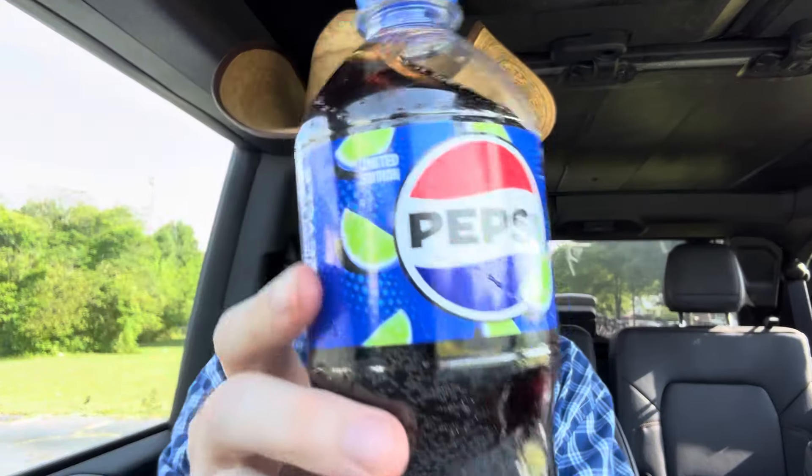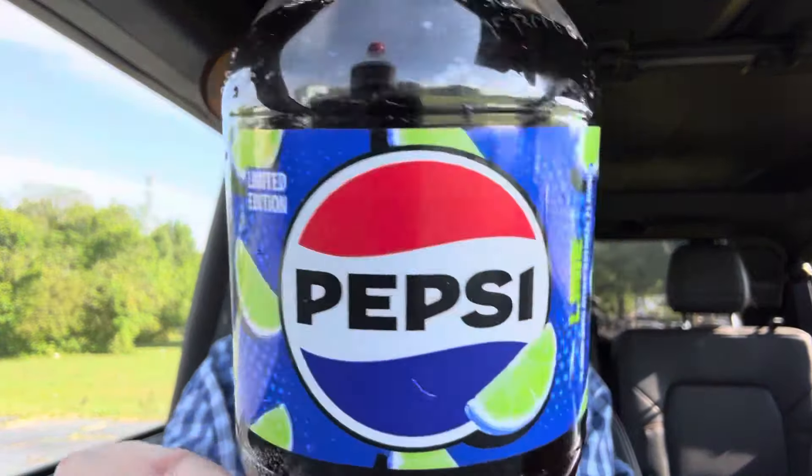On to lime — Pepsi Lime. I'm assuming this is just gonna be mostly Pepsi and some lime flavor. Let's get to it. Ooh, it's got a really nice smell to it. It's got that robust, caramelized smell of the Pepsi with some lime. I'm really intrigued. Hoping this is good.